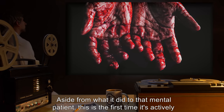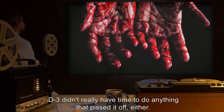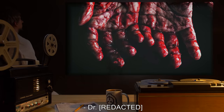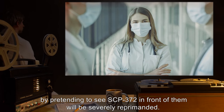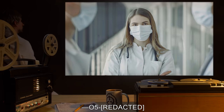Notes: Aside from what it did to that mental patient, this is the first time it's actively harmed a person. D3 didn't really have time to do anything that pissed it off either. Did it just get hungry? — Doctor [expunged]. Addendum: Anyone pranking nervous personnel by pretending to see SCP-372 in front of them will be severely reprimanded. — O5.